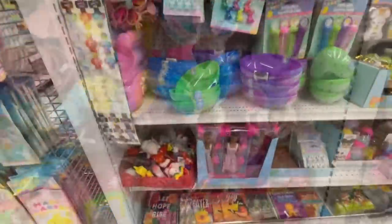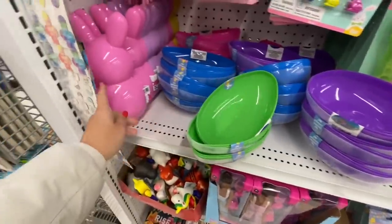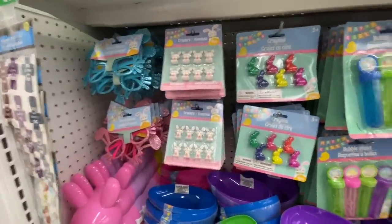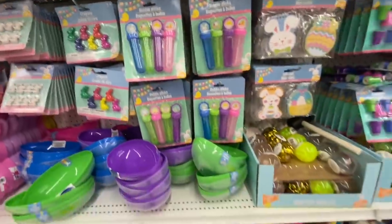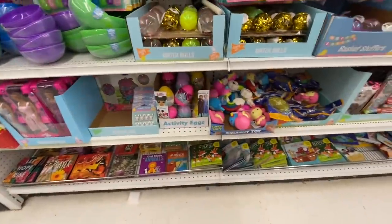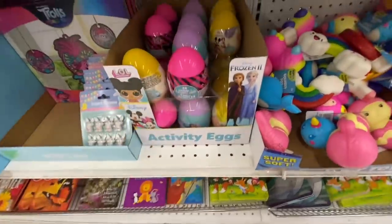Lots of headbands. They also have fillable bunnies from the last two to three years. Crayons — you get six in a pack, and there is DIY potential with those crayons if you don't want to use them as crayons. Some more of those activity eggs.